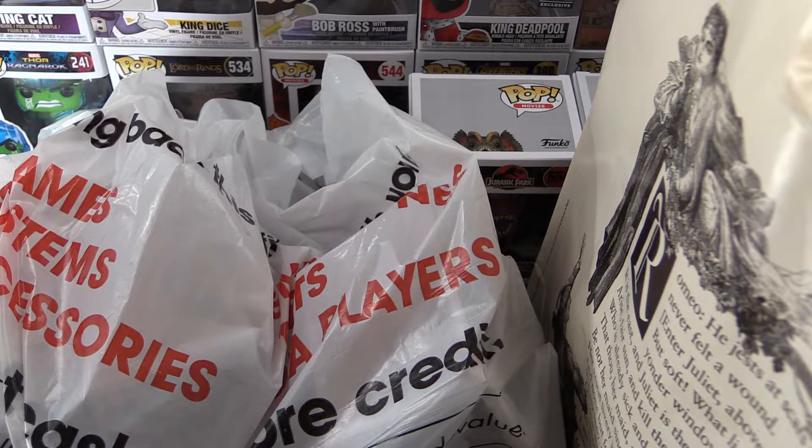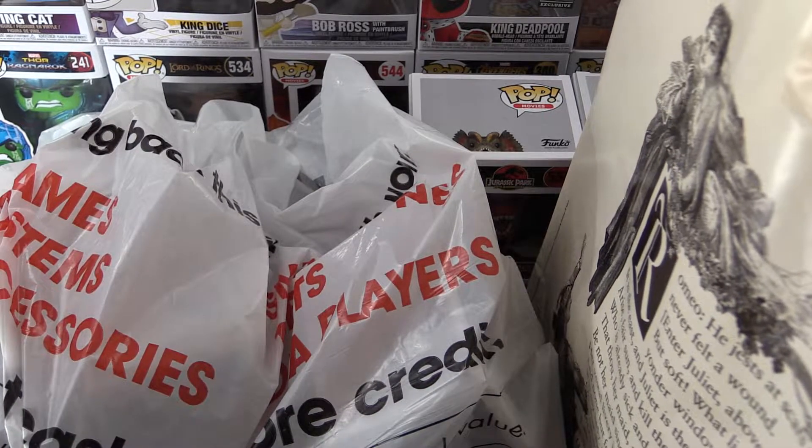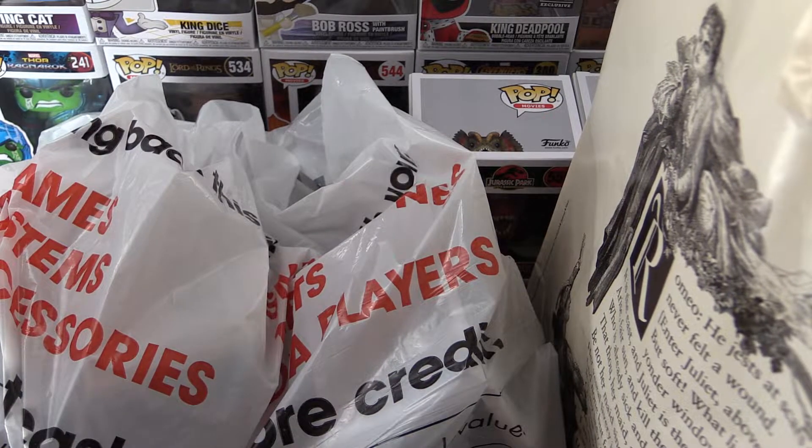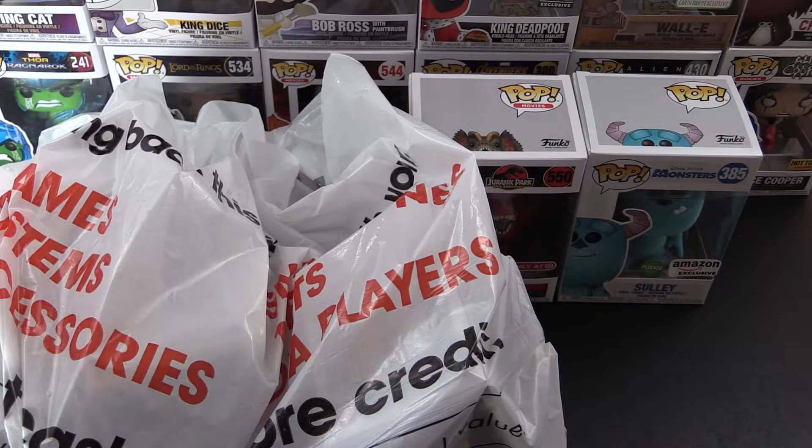Today we're going to be looking at my Pop haul from the local stores. As you can see, we went to GameStop and Barnes & Noble. Wasn't up too early for those because of the late night, but let's set these aside and we'll go through those shortly.